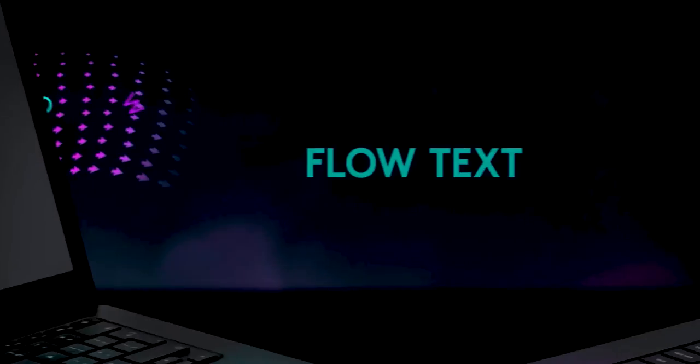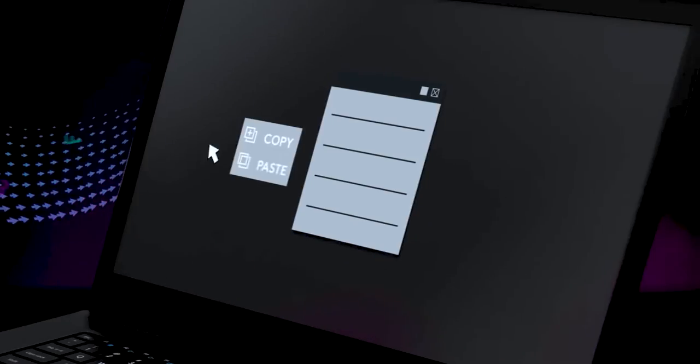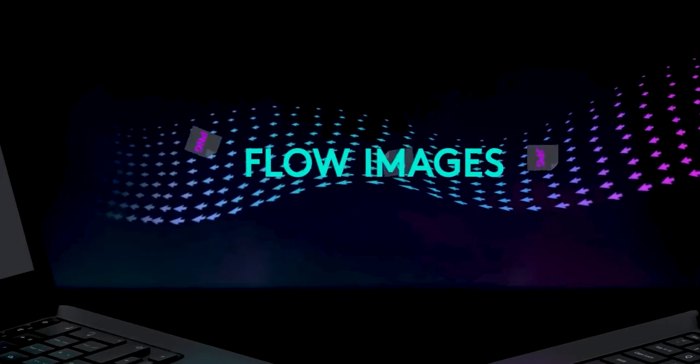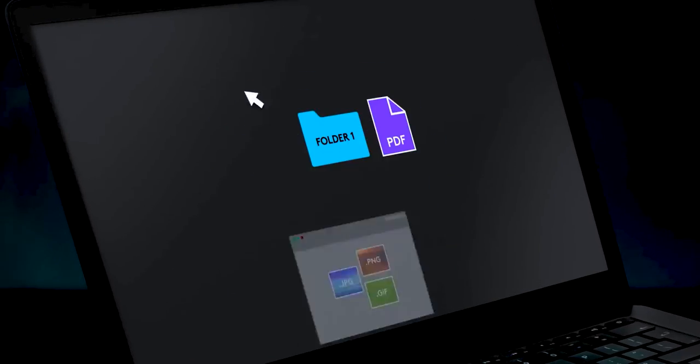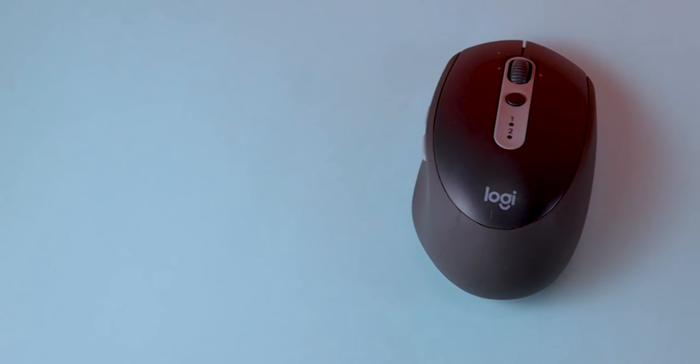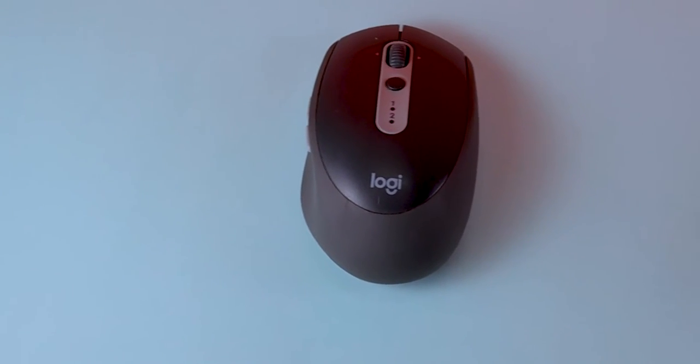Another thing that I like in the Logitech mouse is Logitech Flow. Through this feature, you can copy files and folders from one device to another device. Although this feature works through Wi-Fi, it is still a very useful feature. If you want to transfer files and folders from one device to another, this feature can be a lot of help. Feature-wise, no doubt, the Logitech mouse is better compared to the Dell mouse.